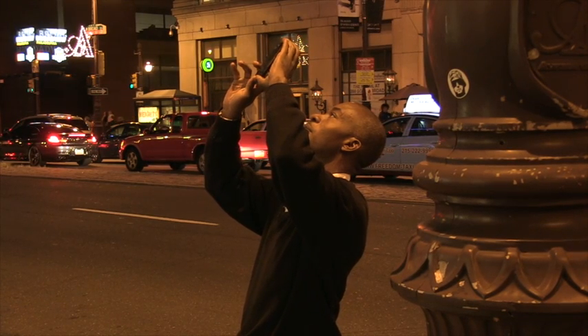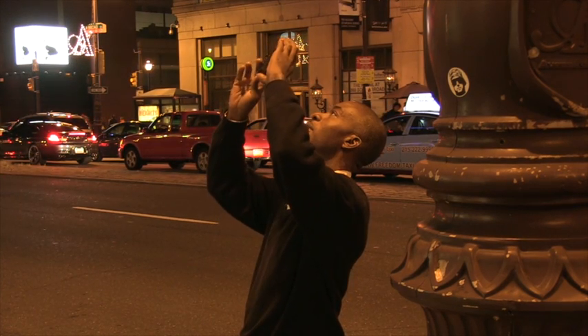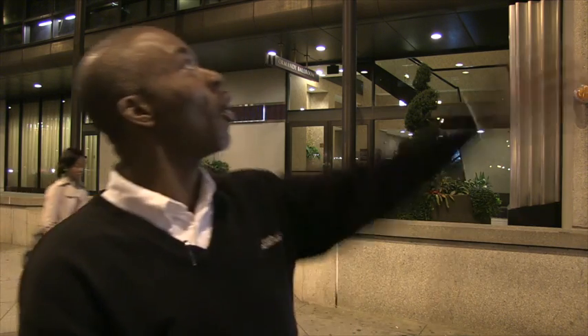People seemed intrigued by the light patterns, and some of them grew even more interested when they discovered its meaning. Reactions ranged from surprise to curiosity: 'Wow! You see that dark right there? Like a pollution or something like that?'